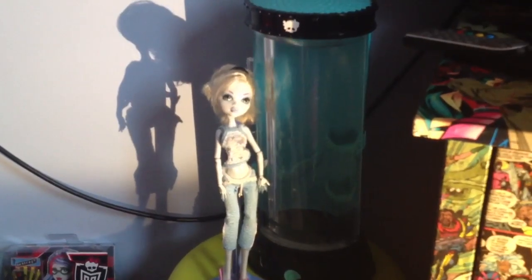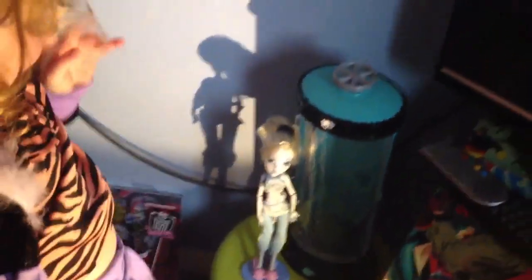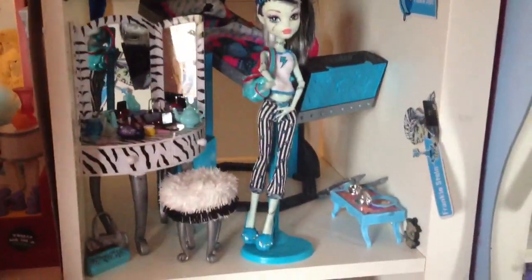So moving on to the bedrooms. We have Laguna Blue's Hydration Station with her — she's one of my first dolls but I forgot to include her in my collection videos. And here is Frankie Stein's bedroom. Frankie Stein has a couple of things — she has a vanity set, and her bed, and just like a tea thing there.